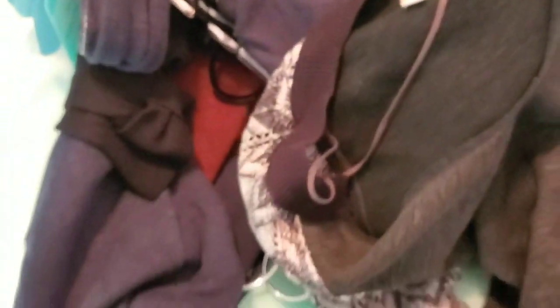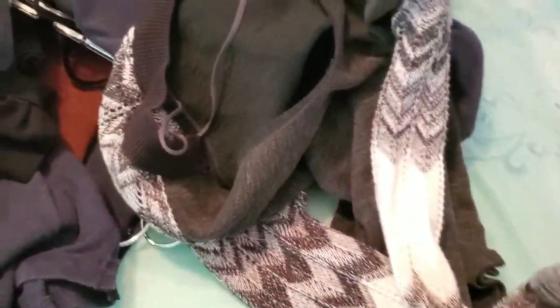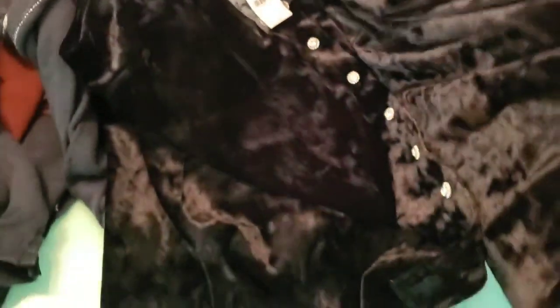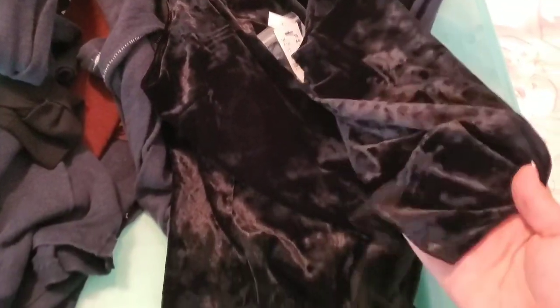Then a We the Free by Free People extra small black, gray, and white knit long-sleeve sweater. Then a new-with-tags Topshop size 12 velvet button-down sleeveless blouse — really, really pretty in person.